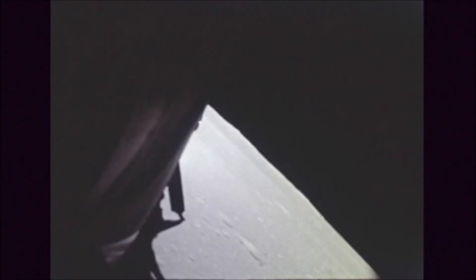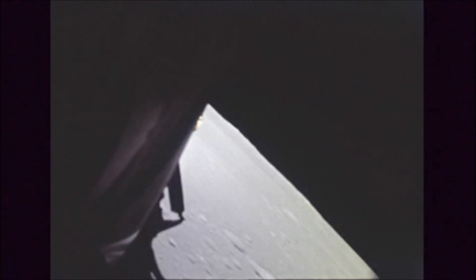Descent two, fuel to monitor. Altitude 13,005. Going down fast — 80 feet per second. You're looking great at eight minutes. Correction on that velocity — now reading 760 feet per second. P-64. 760 feet per second on the way down.